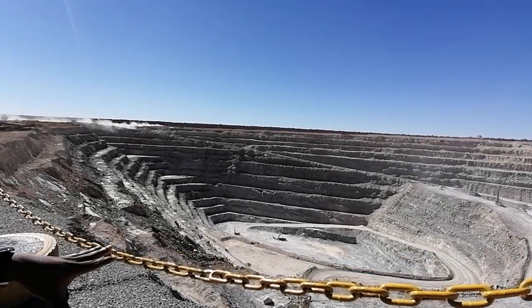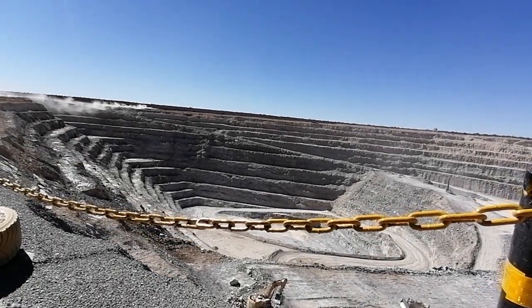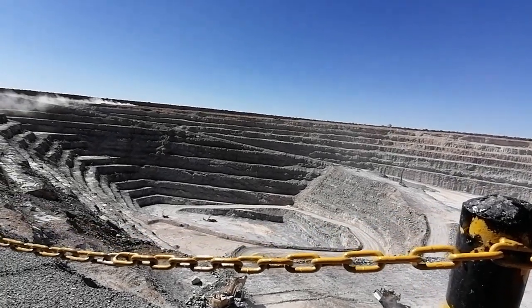Grade control drilling is followed by production drilling, where we drill large diameter holes, charge them with explosives, blast, and then come in to mine afterwards.